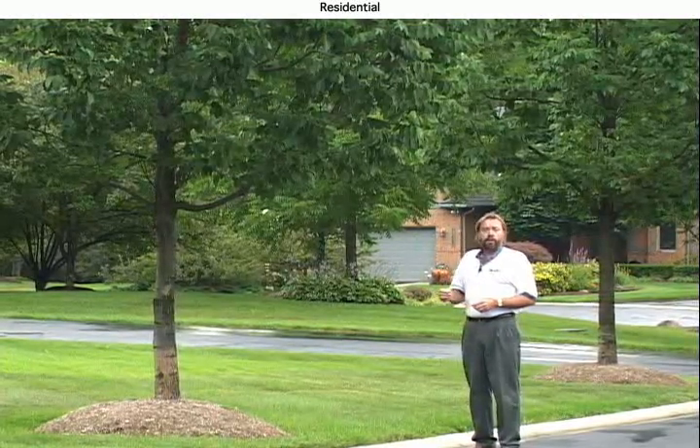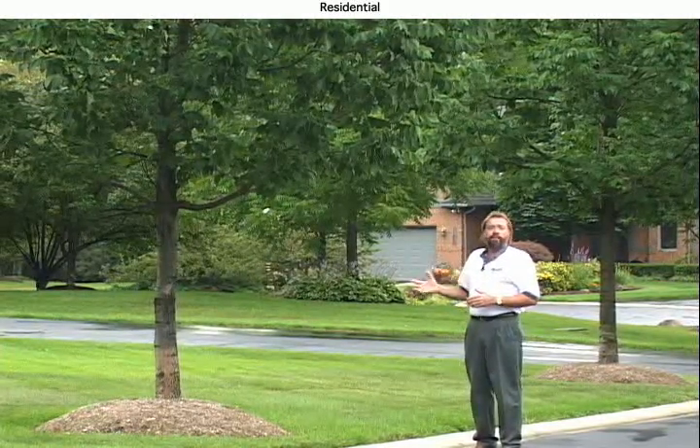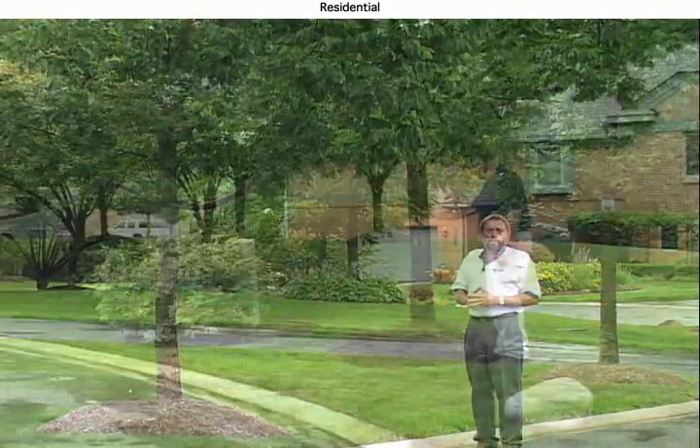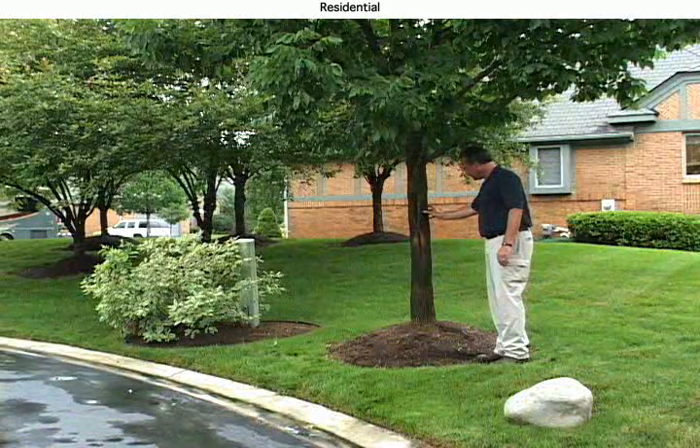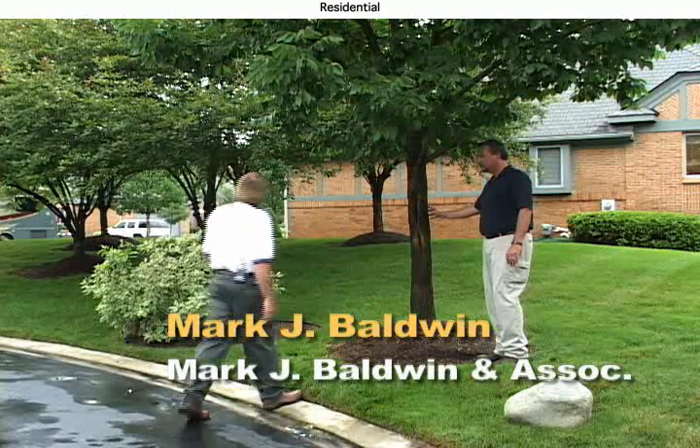So we have proof at this point, despite what many other people may say, that we can save ash trees from the emerald ash borer. I'd like to introduce you to Mark Baldwin, who manages the Homestead Estates here. This is the major success story — the oldest site that we have for emerald ash borer treatments.